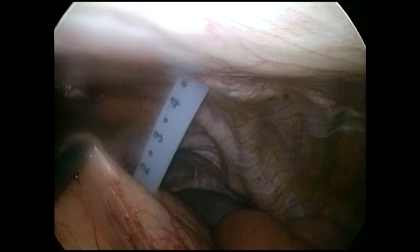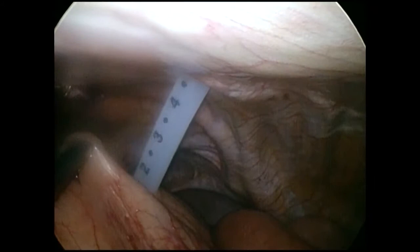Once the PEG tube had been successfully placed, the abdomen was inspected for bleeding. Everything appeared to be in order, and the case was concluded.